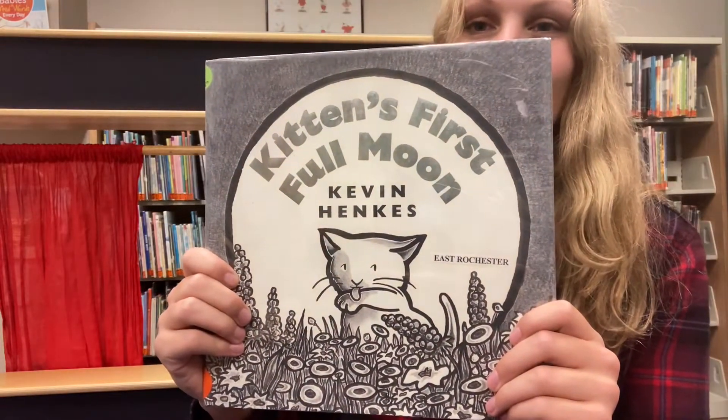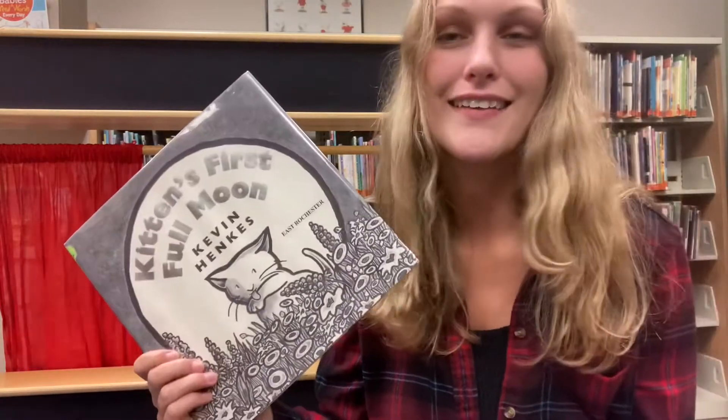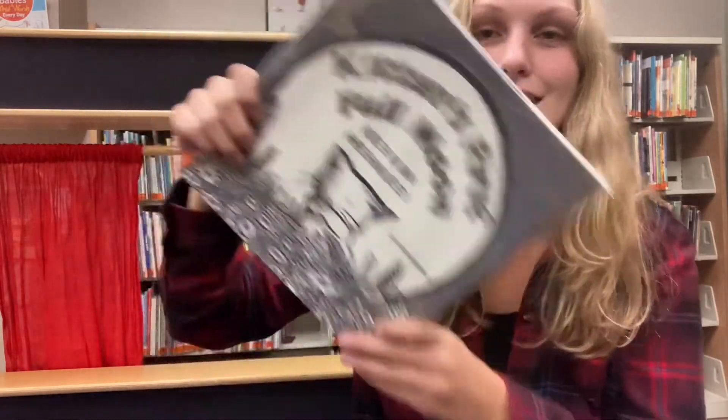The next book we'll be reading is Kitten's First Full Moon by Kevin Henkes. This is a really fun book and I think you'll like it too. So let's dig in.